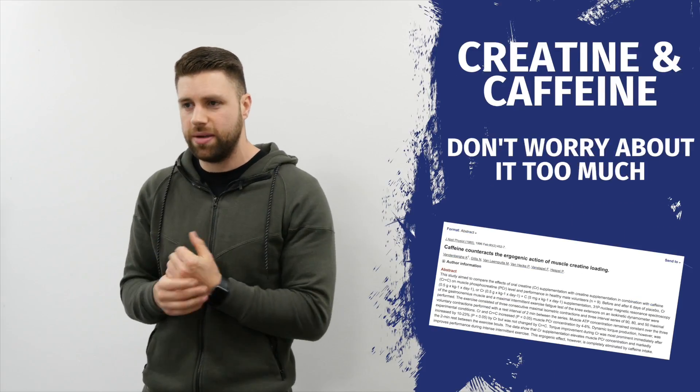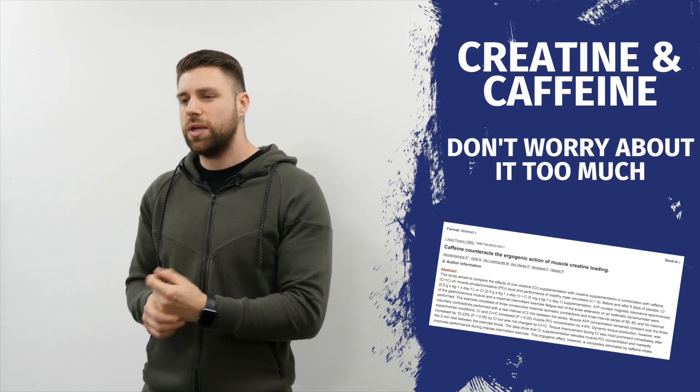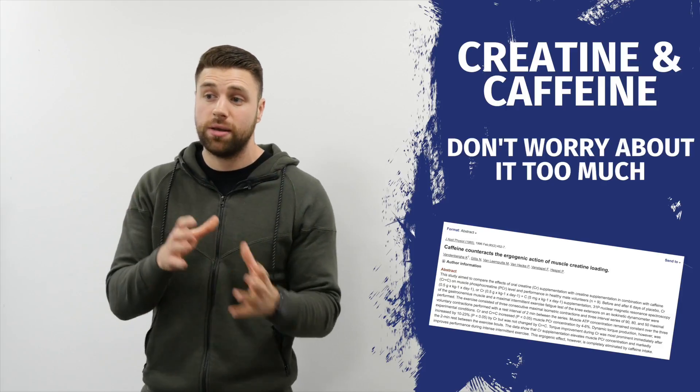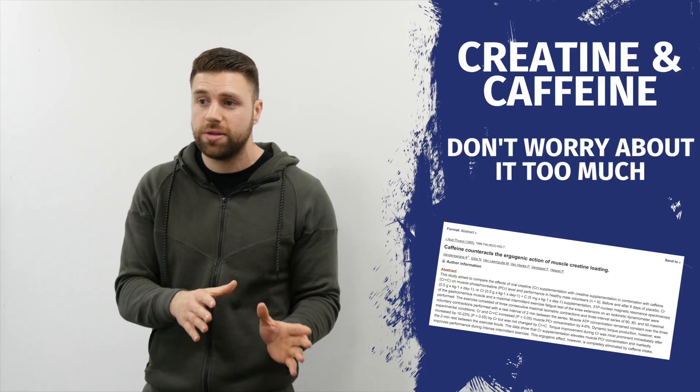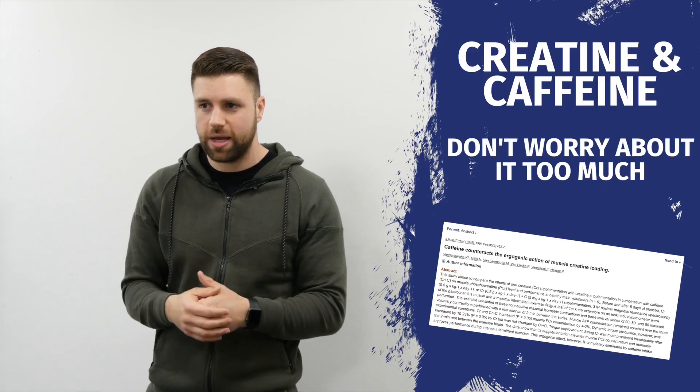Does caffeine have a negative effect on creatine uptake? Well, there's one study which suggests it may, but there's also other research showing creatine loading over a six-day period followed by caffeine has additional ergogenic benefits.